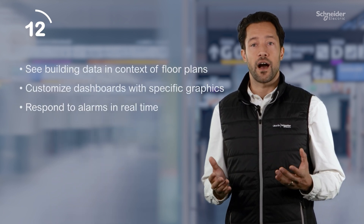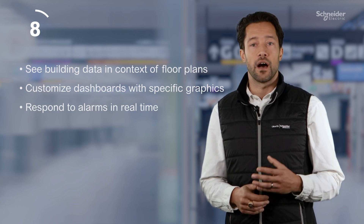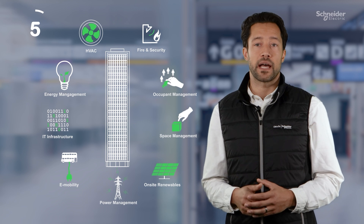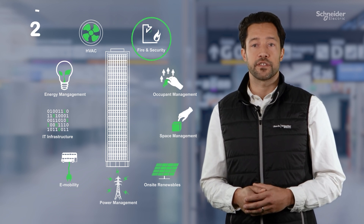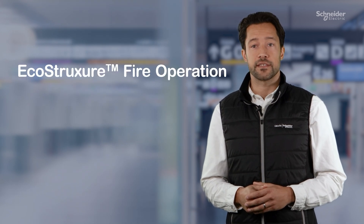Don't just collect data — understand it to optimize operations and minimize disruption. Unlock the value you need at the time you need it with different subscription packages and add-ons to accommodate fire detection systems of any size and complexity. And that's EcoStruxure fire operation in 60 seconds. Thanks!